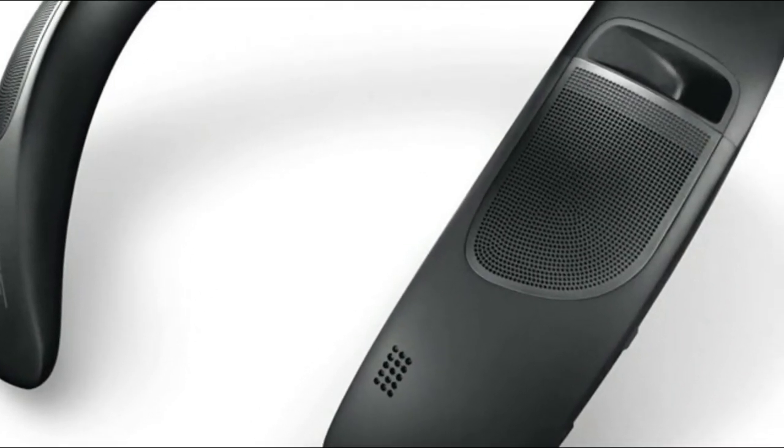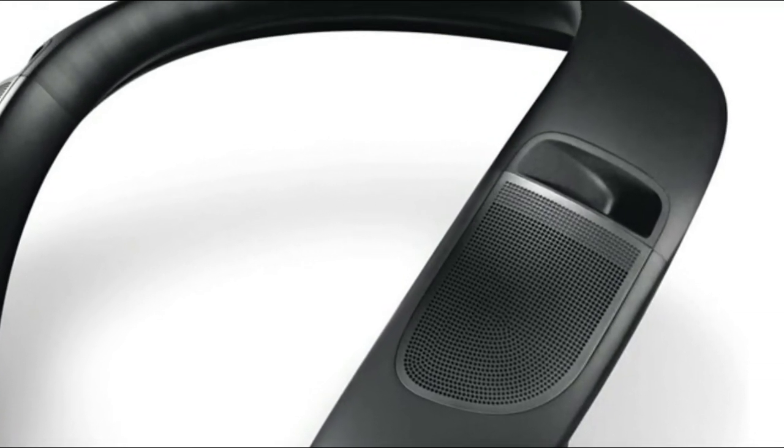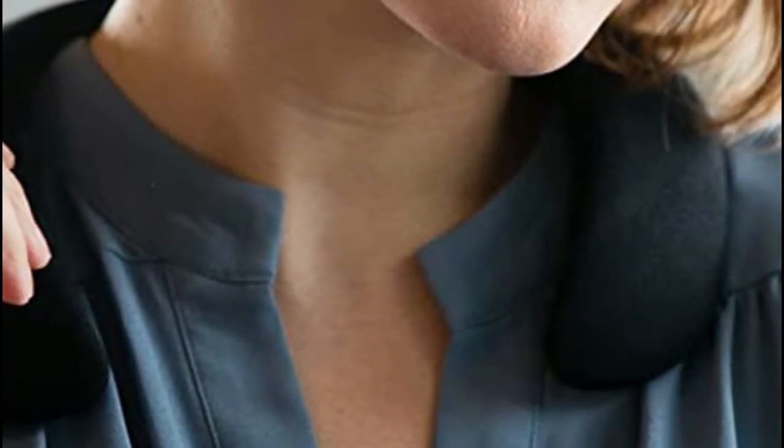Comfortable and wearable, so you can enjoy music, take calls, and access virtual assistants, and still stay connected to the world around you. Plays for up to 12 hours off a single charge with a rechargeable lithium-ion battery.